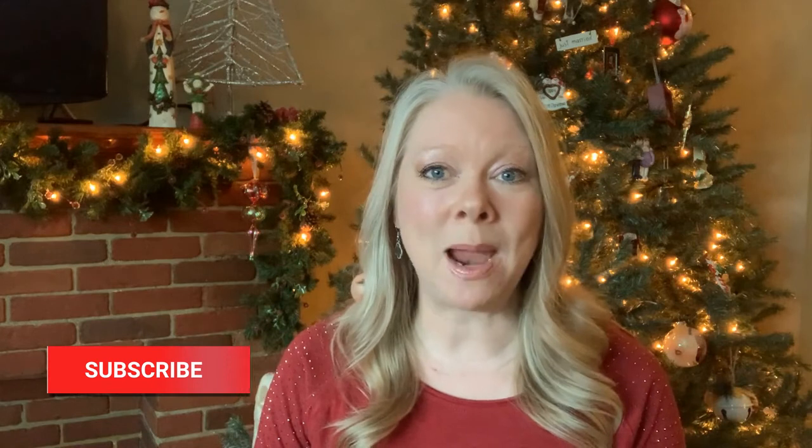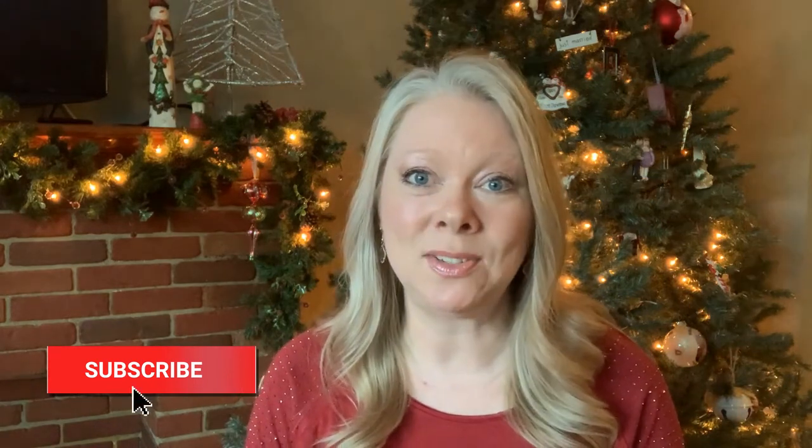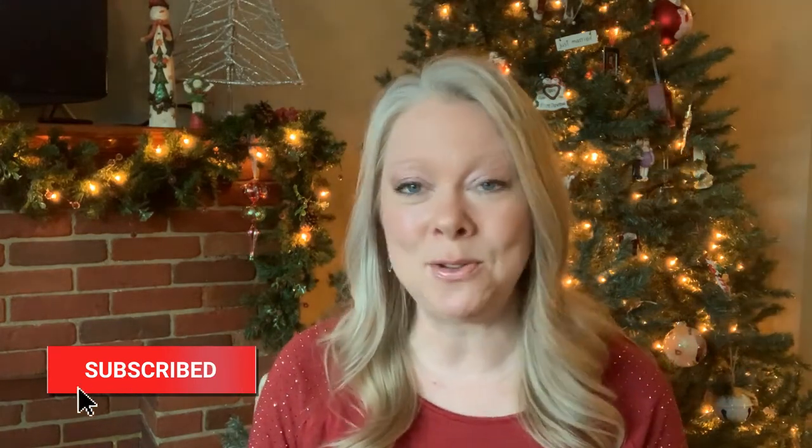If you have not already subscribed to my channel, please take a second and do so. Each and every week I roll out a new video — it's all about highlighting places to live, what it's like to live in our area, pros and cons of the various cities in Hampton Roads, as well as cost of living. It's all here to help you as you prepare to move this way.